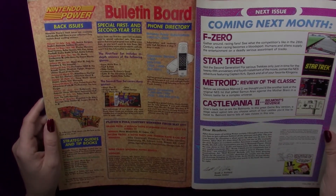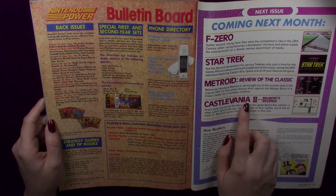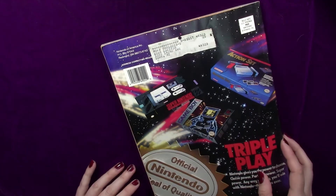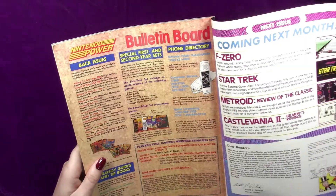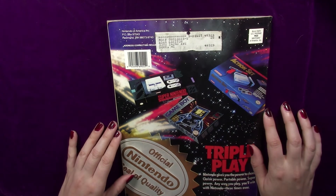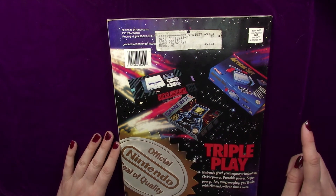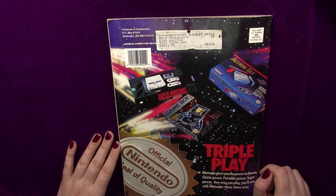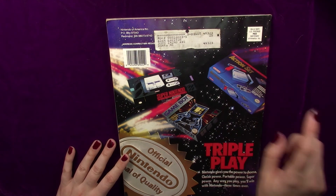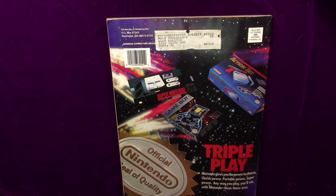You can get some back issues, and next month features F-Zero, Star Trek, Metroid — so this is a classic issue coming up. And then Belmont's Revenge, that one's pretty good too. Then we go to the back and there's a 30-year-old sticker on there, but it's not a bad game. And then we have the triple pack — I had the one bundled with Super Mario All-Stars with Mario World, then I had the older one with the gray Zapper, and then I had the Game Boy system with Tetris.